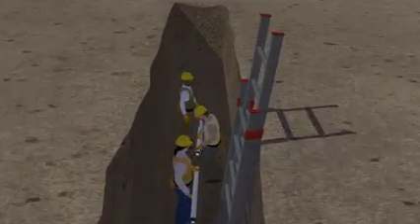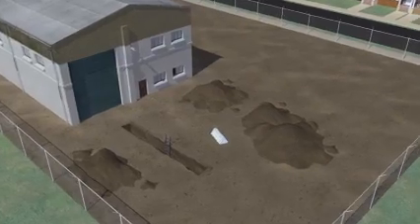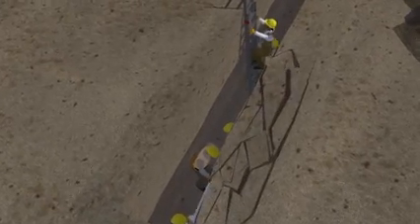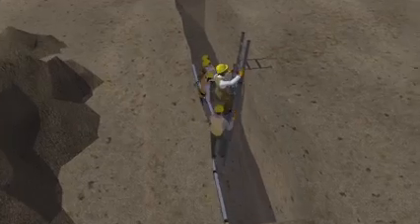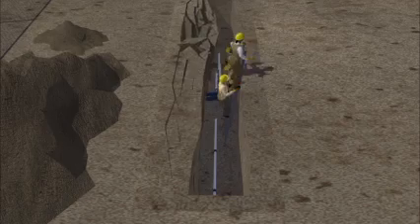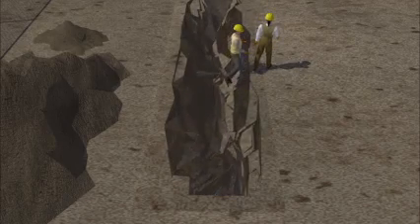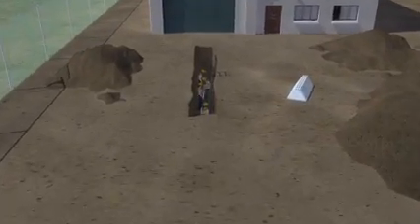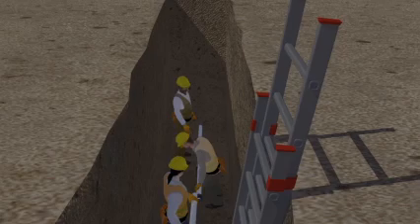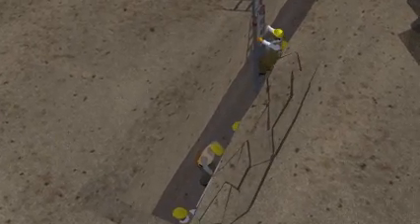Five workers were putting a sewer pipe into the bottom of a trench with a ladder nearby to enter the trench. There was nothing in place to protect the workers inside the trench if the walls collapsed. While the workers were inside the trench, one side began to collapse. Two workers were able to climb out using the ladder, but the other three workers were buried in the soil and unfortunately suffocated to death from the weight of the soil. Let's look at the events leading up to this tragic incident and see how it could have been prevented. Employers must follow OSHA rules to protect workers in trenches. However, here the employer did not follow OSHA's rules, which led to these workers losing their lives.